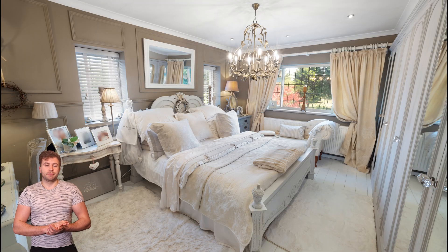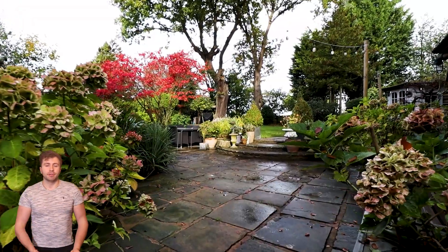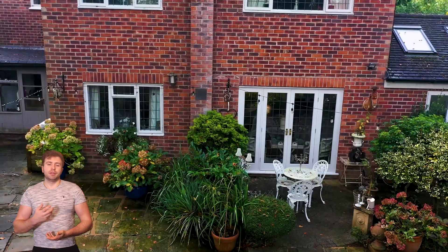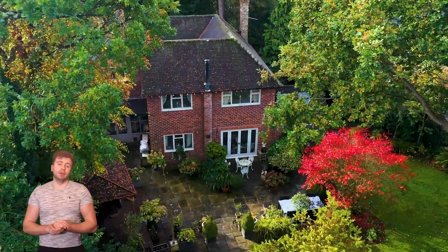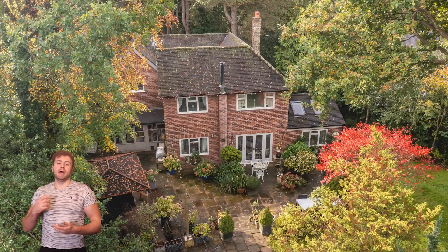Going through some photographs — always something to put onto your listings. Heading out into the garden, definitely another massive selling point of the property, always worth getting multiple shots. And then we're just finishing off with some drone photographs and drone videos. It's definitely an incredible place.